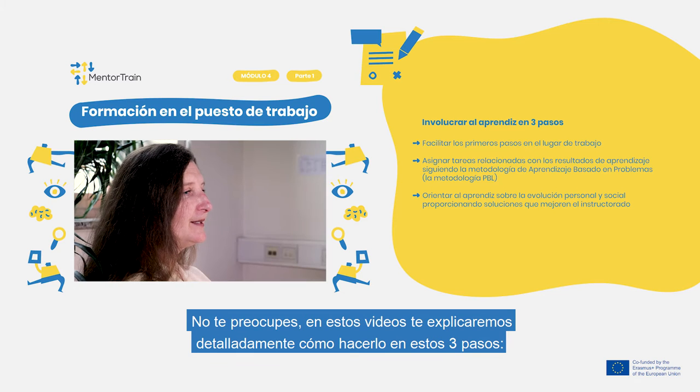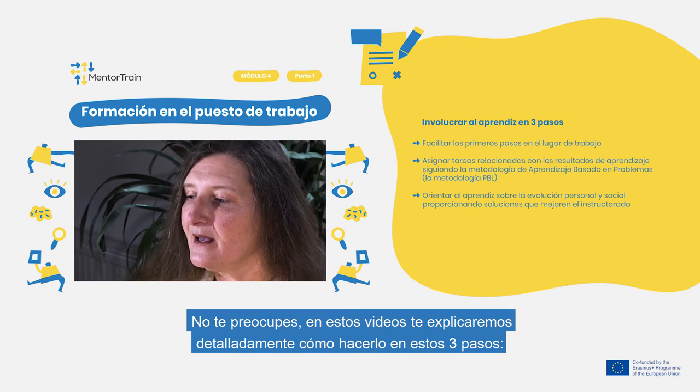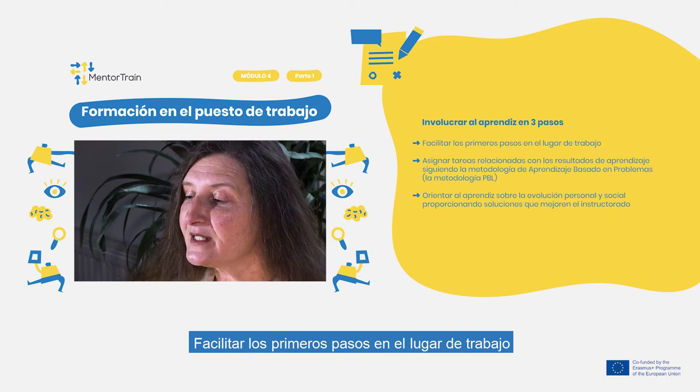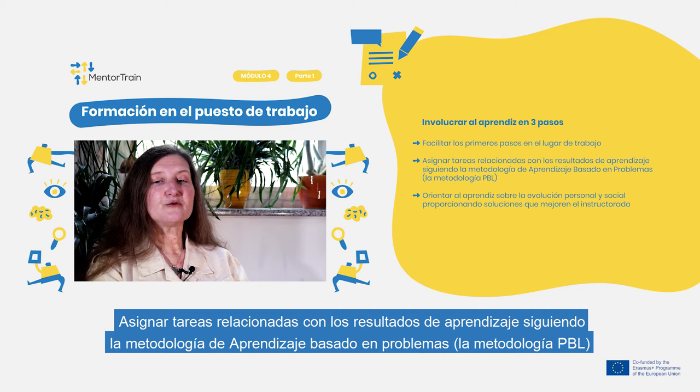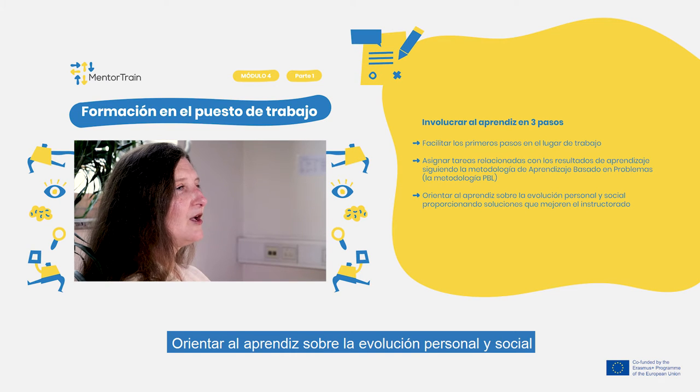Don't worry. In these videos we will thoroughly explain how to do so in these three steps: facilitate first steps at the workplace; assign tasks related to the learning outcomes following the problem-based learning methodology; guide the apprentice on the personal and social evolution.